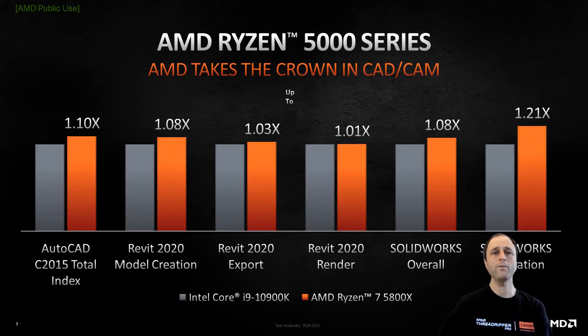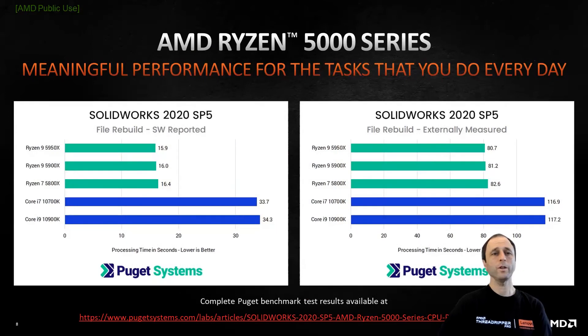So across the board, Ryzen 5000 takes the performance crown for CAD and CAM applications. You can see here with a 10-core Intel processor in gray versus an 8-core AMD Ryzen 7 5800X processor in orange. Single-core performance of Zen 3 results in an 8% advantage for SolidWorks overall, and Zen 3's multi-core performance results in a 21% advantage for SolidWorks simulation. Drilling further into SolidWorks, the experts at Puget Systems have designed and published a comprehensive SolidWorks benchmark. We've specifically called out the file rebuild component of the benchmark, as the time savings for such a common workload will really add up over the life of a project. As quoted from Puget's website: AMD's Ryzen 5000 series processors are fantastic in SolidWorks.